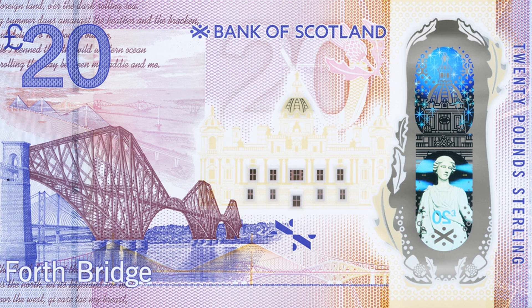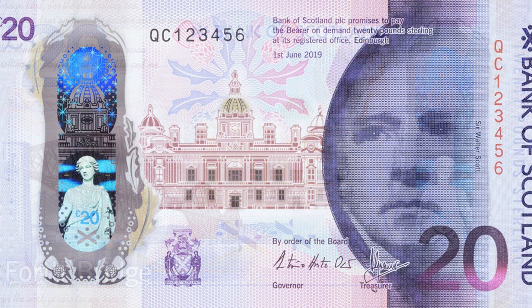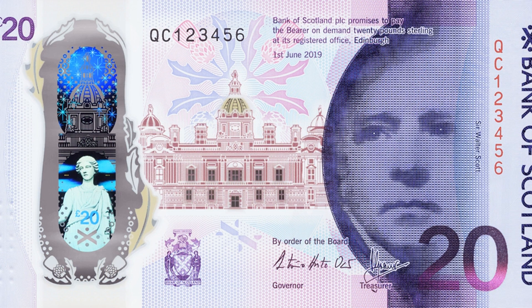Transport, Infrastructure and Connectivity Minister Michael Matheson said: "It is marvellous to see Bank of Scotland marking the arrival of the record-breaking structure over the Firth of Forth, the Queen's Ferry crossing, in this commemorative £20 note. It's a fitting tribute to the ingenuity and endeavour of all of the people involved in the creation of this iconic bridge to have a special edition note dedicated to them."